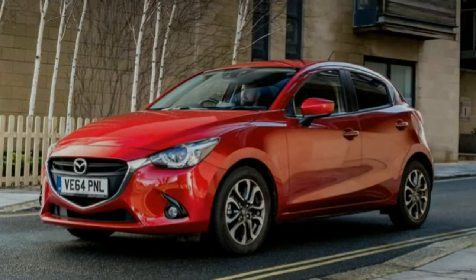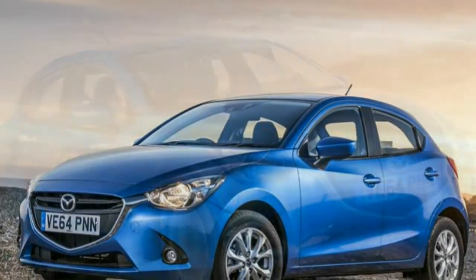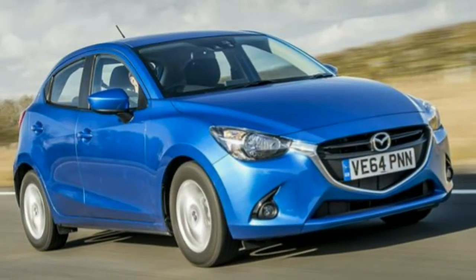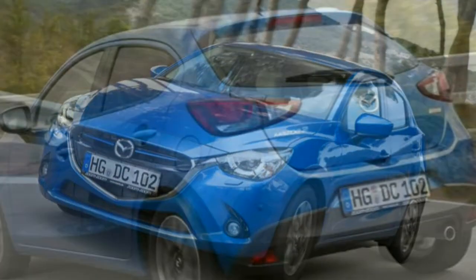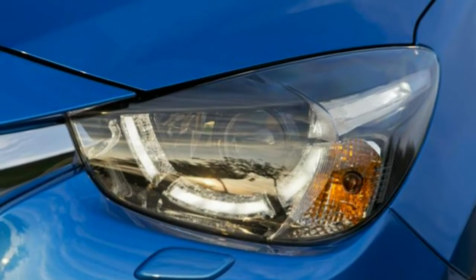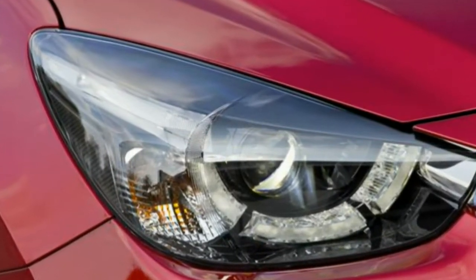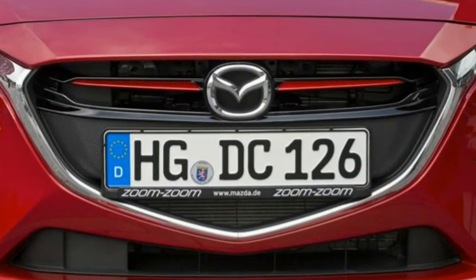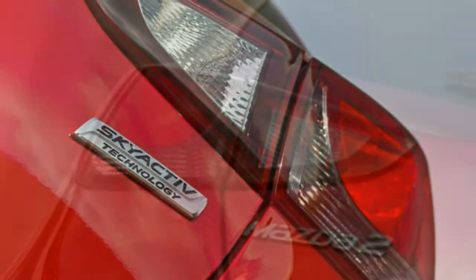Now employing the same Kodo design language as larger models in its range, the third generation of Mazda 2 is the most stylish and distinctive small hatchback the firm has offered UK buyers. With its sights aimed squarely at Ford's Fiesta, Renault's Clio, Skoda's new Fabia, Vauxhall's refreshed Corsa and Volkswagen's Polo, the new Mazda 2 has, typically for the firm, gone about things in a different way.